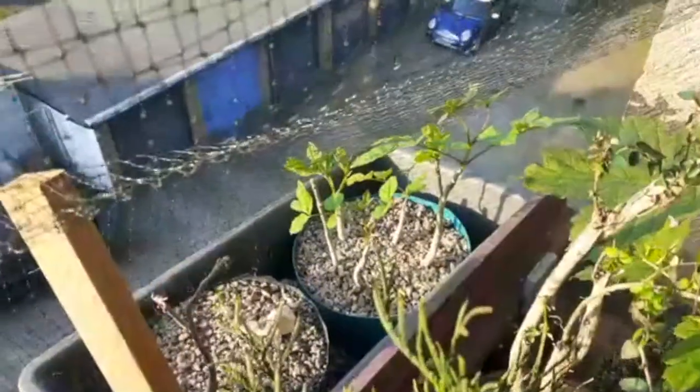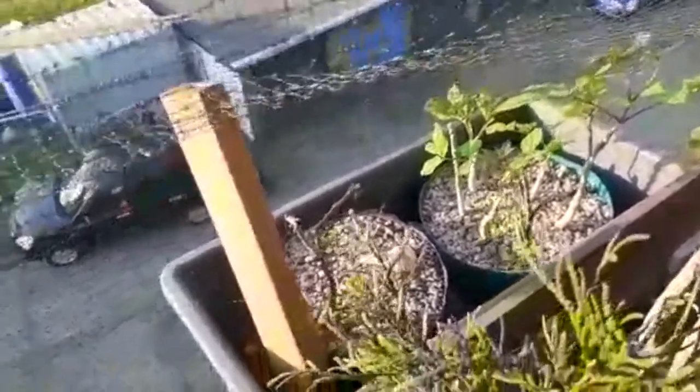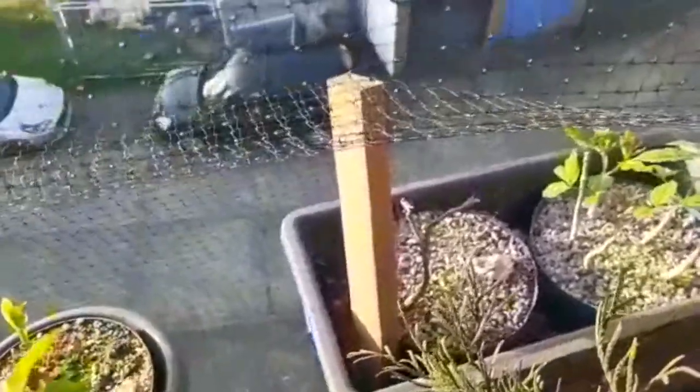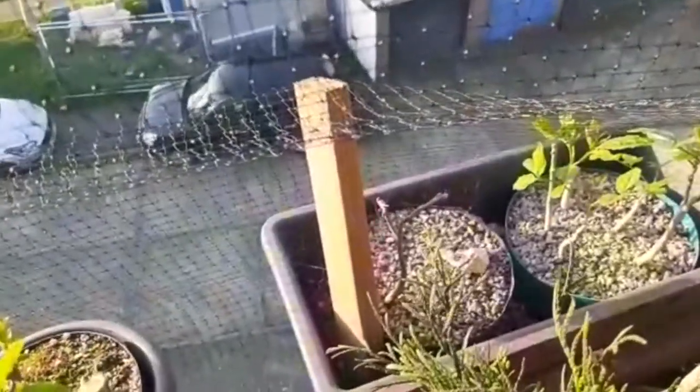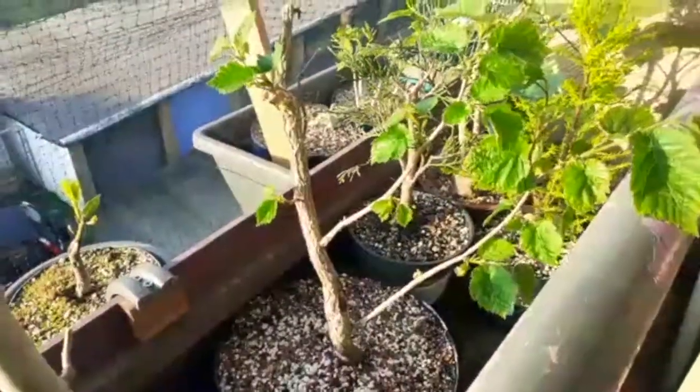In there we've got a little ash clump growing, five or six little ash trees. There are little hazels that are struggling to come out at the moment, not sure why. There's another witch hazel, collected not so long ago.